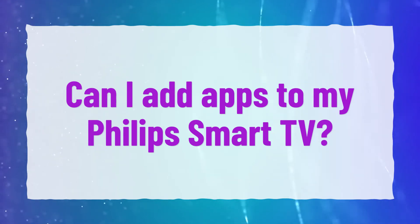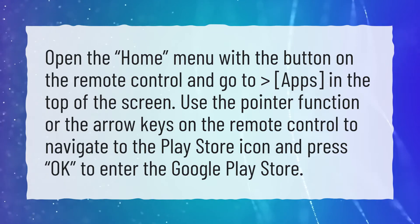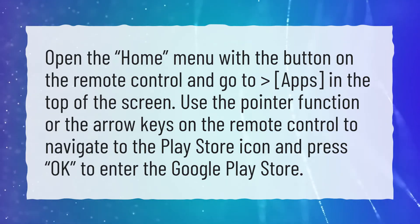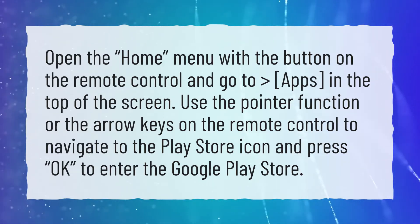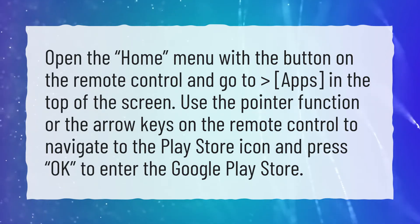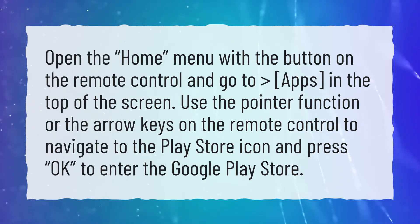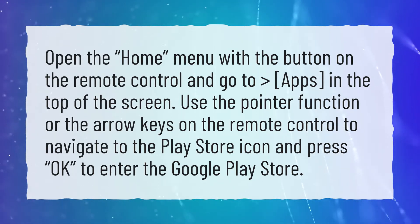Can I add apps to my Philips Smart TV? Open the Home menu with the button on the remote control and go to Apps at the top of the screen. Use the pointer function or the arrow keys on the remote control to navigate to the Play Store icon and press OK to enter the Google Play Store.